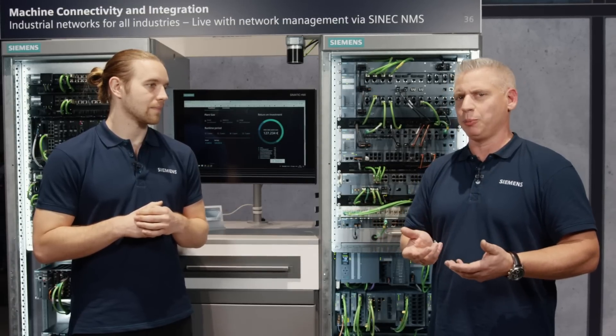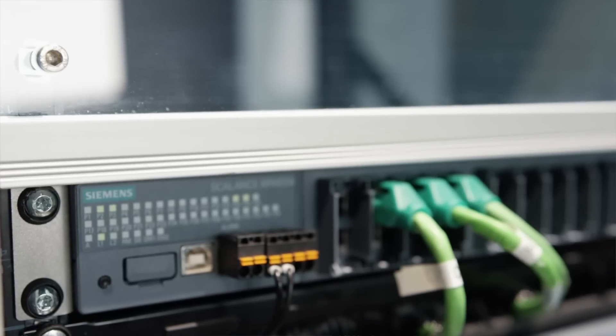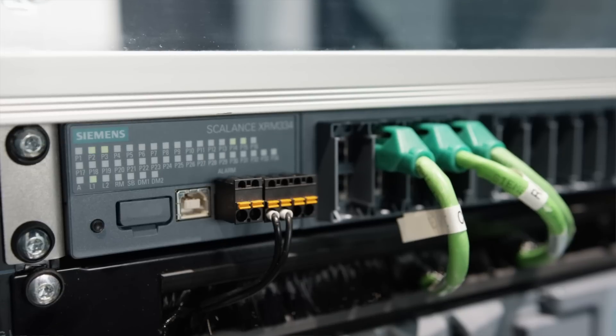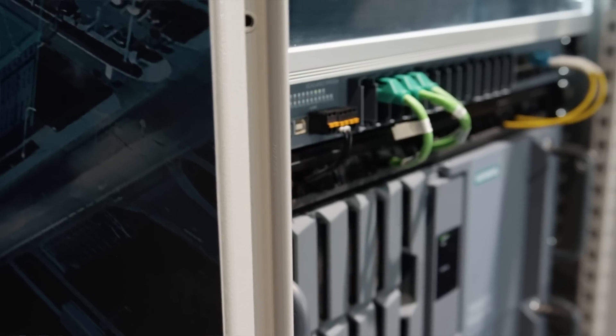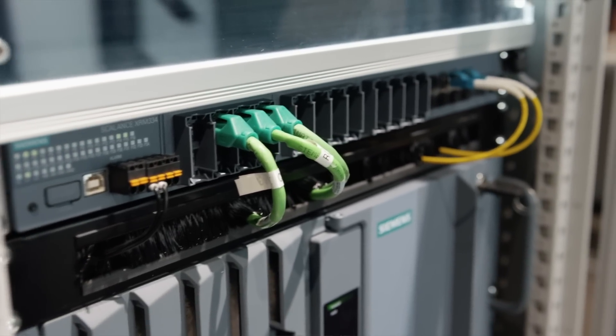Step by step, we extend this portfolio with innovations such as capabilities for virtual overlay networks, time-sensitive networking readiness, and seamless redundancy. Along with this, we offer higher port densities and high bandwidth like multiple 10-Gigabit ports.